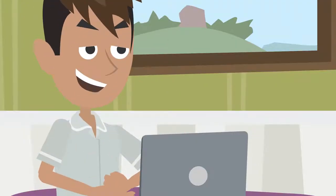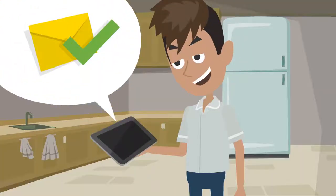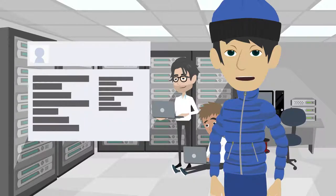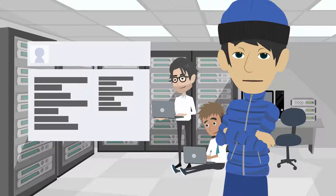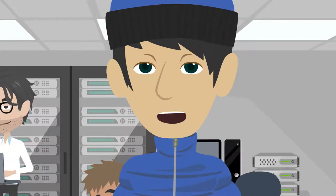Quickly and easily, George books his rental, makes the payment, and receives confirmation. And the best part is that his family's information is recorded in his account, including previous invoices and orders, so his next rentals will be even faster.